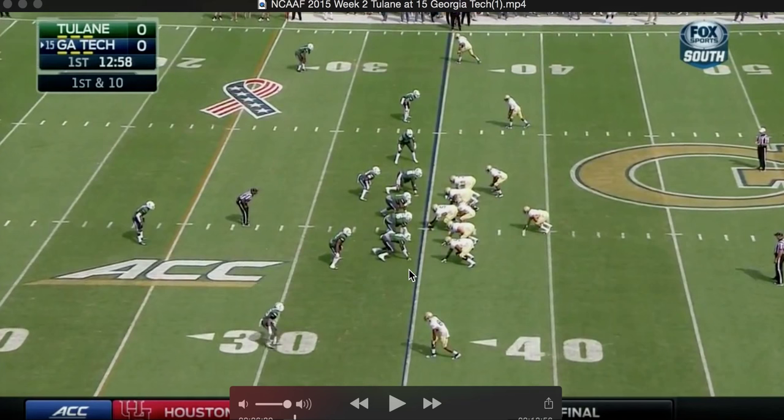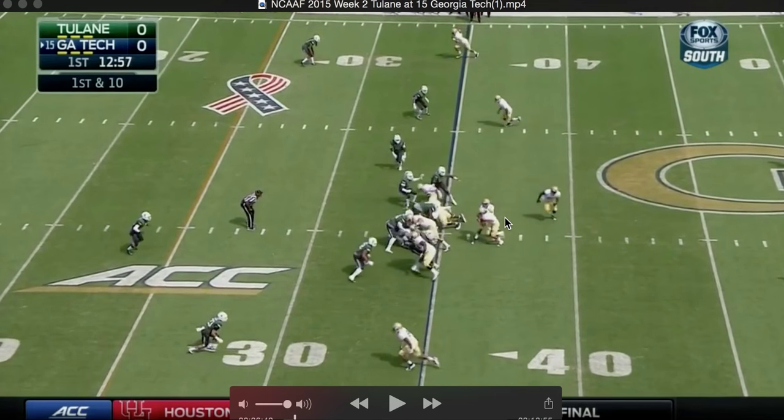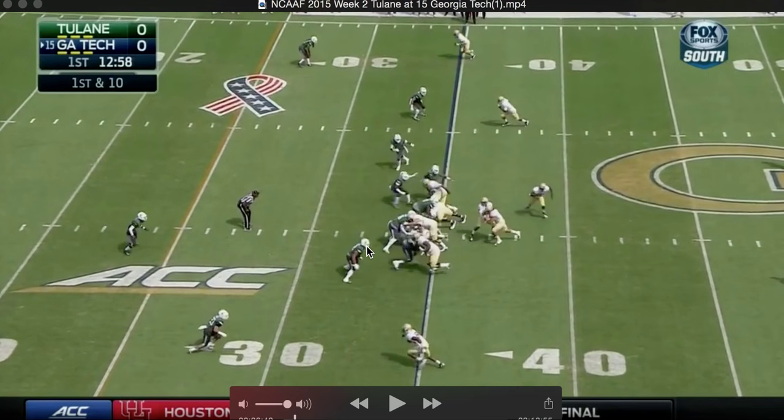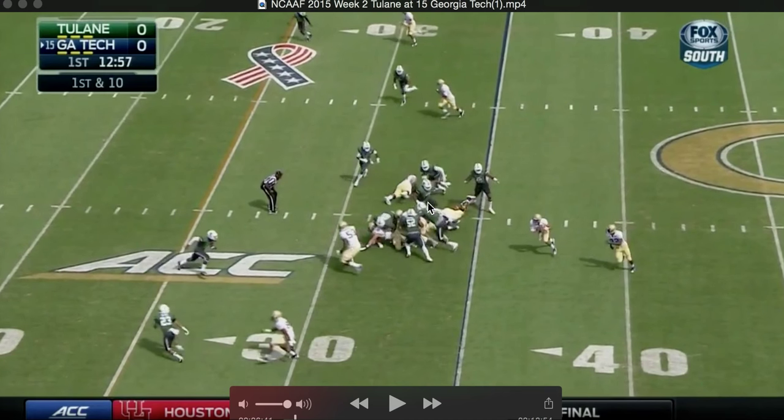We're going to go ahead and start this play. It is a triple option to the short side of the field, and we're going to be optioning off this defensive end and linebacker. JT is looking down the line, and this defensive end is going to take the V-back, so it's going to be a pull. The linebacker actually thinks the V-back has the ball too, so they both take the V-back. That leaves the second option gone, so JT can keep the ball.